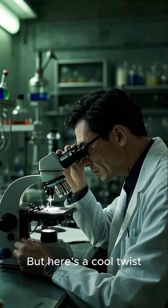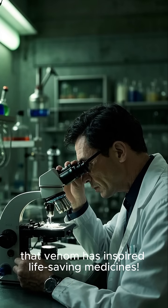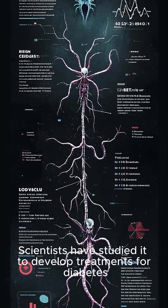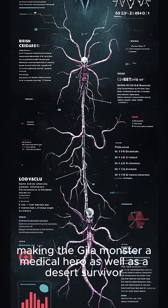But here's a cool twist — that venom has inspired life-saving medicines. Scientists have studied it to develop treatments for diabetes, making the Gila Monster a medical hero as well as a desert survivor.